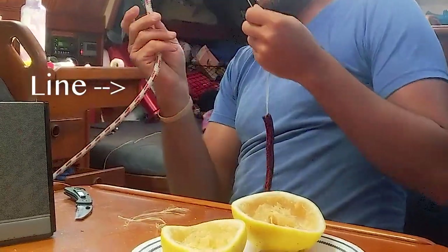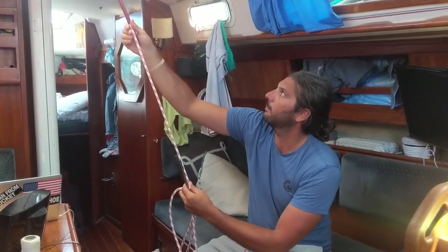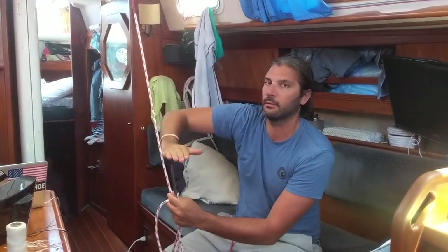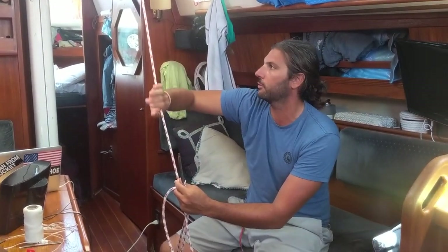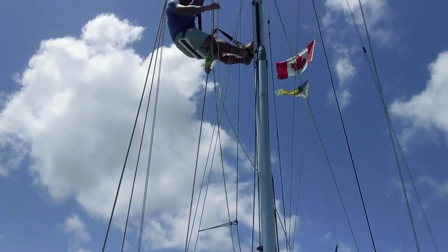I'm trying to get the line inside the chafe protection. It's taken me a while to get this piece of line through this cover, but I was able to get the fit through. My next step is to take this up to the mast where this line lays against the radar dome — that's where the line has been rubbing. That's one more item off the to-do list.